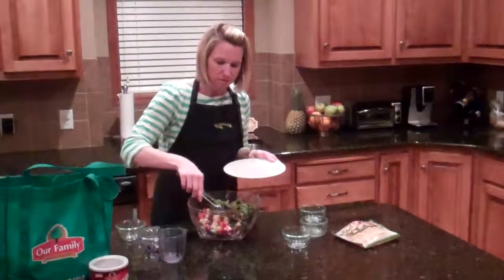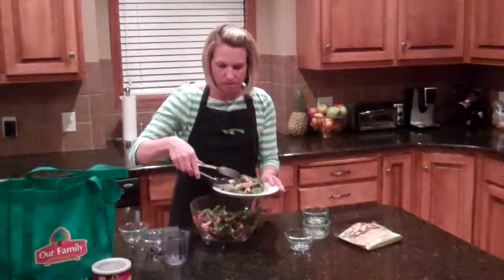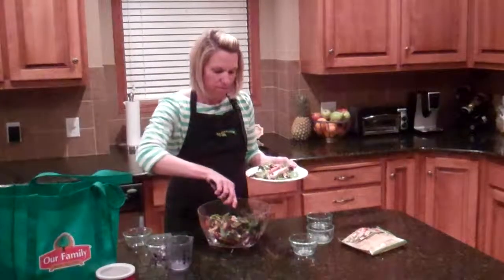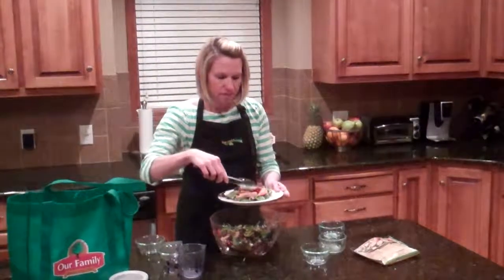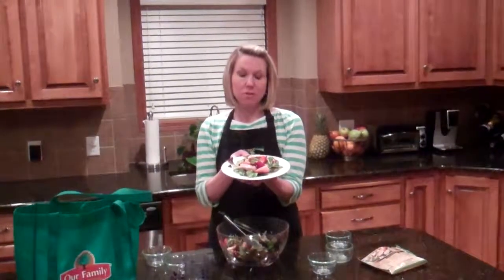So I'll just plate that up so you can see how great that looks. And this would be perfect for any time of year. Just want to make sure to get all the nice fruit. And there you go. So thank you for joining me in the kitchen today. For this and other great recipes, visit nofrillsupermarkets.com.